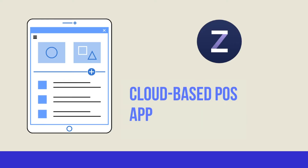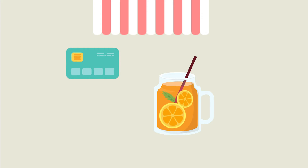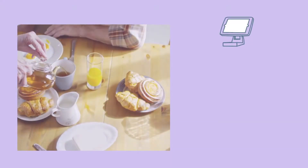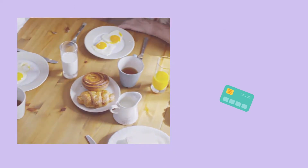iZettle Go is the market leader of FreePOS — that means the point of sale software and setup are free, but the transactions you make on it aren't. Storkit have a preferential deal with iZettle, meaning you can grab a card reader for only £9 if you use the link below. iZettle started up over 10 years ago, so it's safe to say they know their stuff when it comes to affordable ePOS.